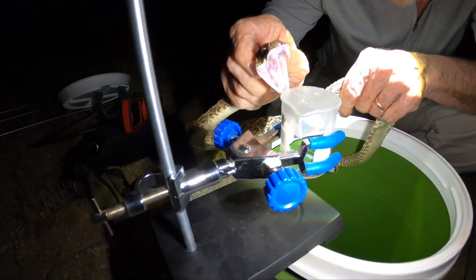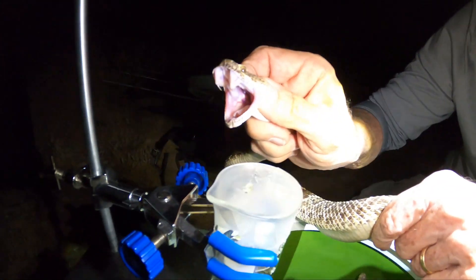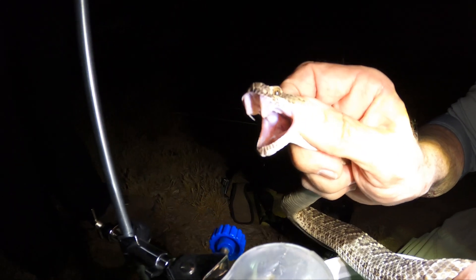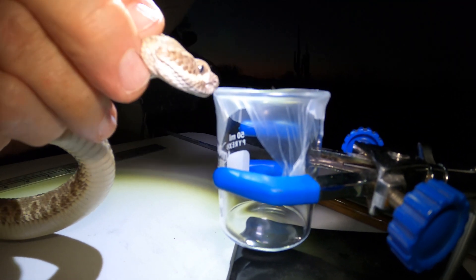Oh, he's got a double fang on this side — can you see that? Come here, look at that. You can see the next fang coming in. I know you weren't biting, so let's just do it here.